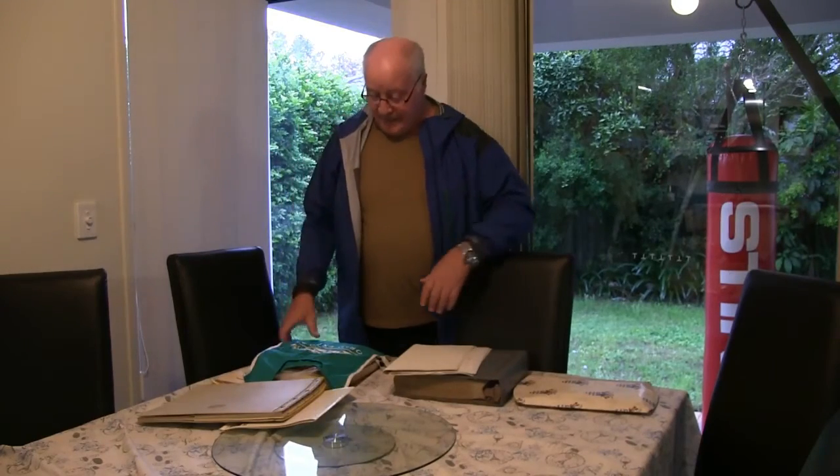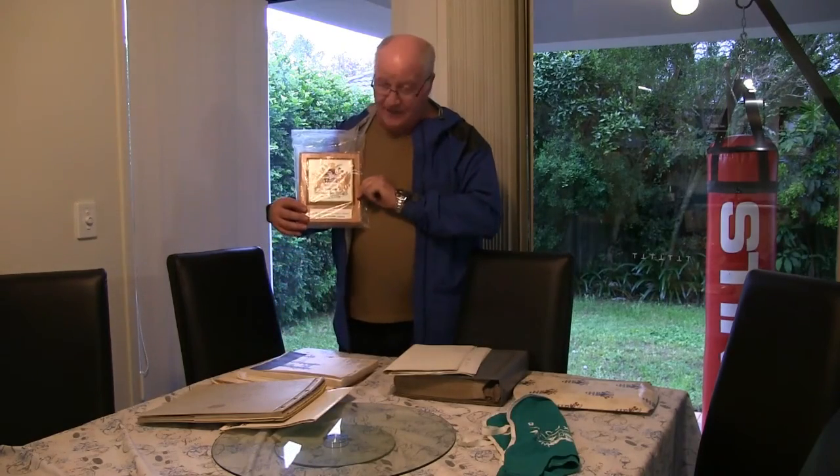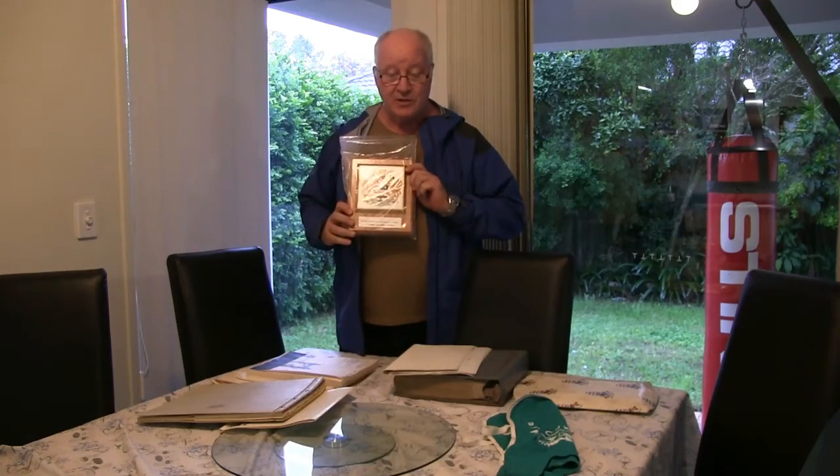Now yesterday we picked up the Expo 88 bib, which is a really fascinating story. But today, Sally Ann Atkinson has given me one of the plaques that she used to present to the visiting dignitaries during Expo 88.